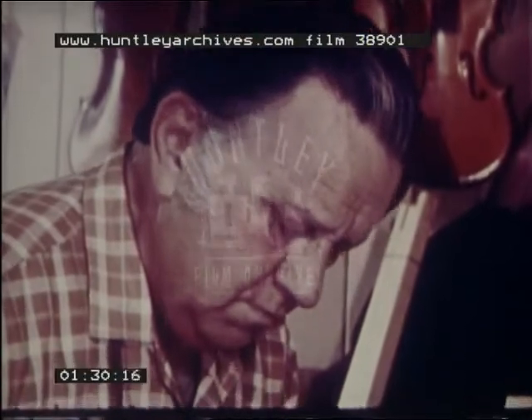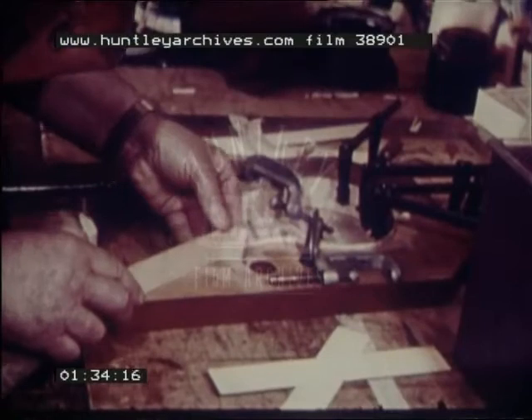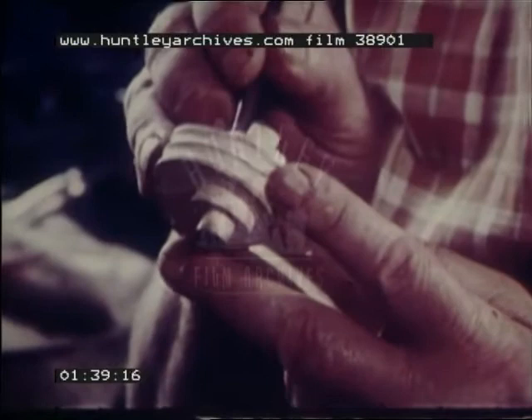Norman Miller has been interested in violin making since he was ten. He started making violins almost twenty years ago and devotes about one hundred hours to each violin he makes.